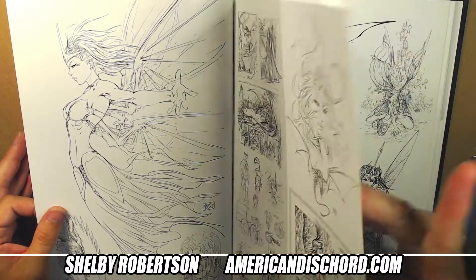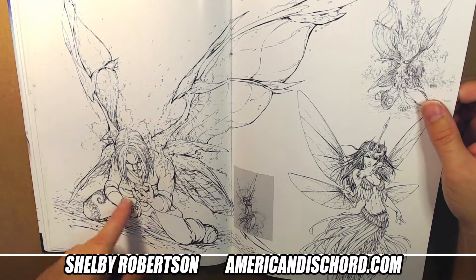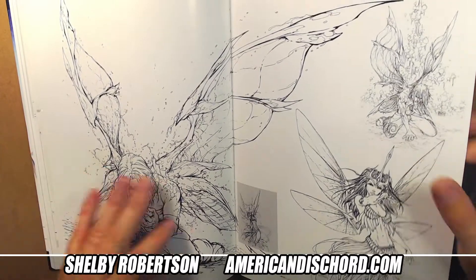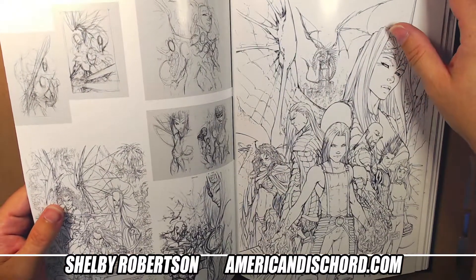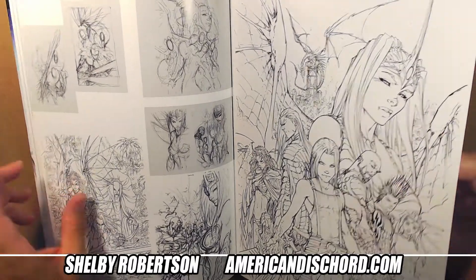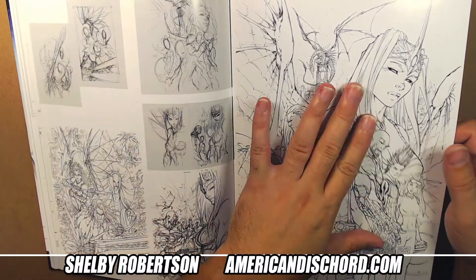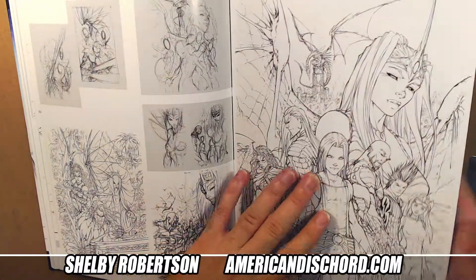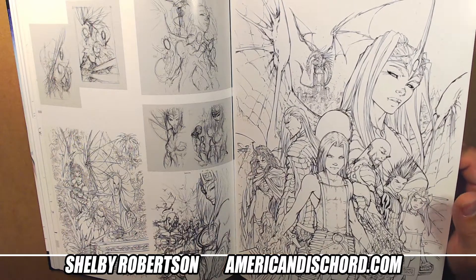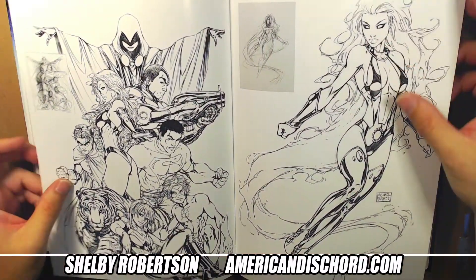Right here we're still in the Aspen days - that big reveal, was it Soulfire five or six? Cool cover. Page flip - and here's some DC work. This Starfire piece has always been a favorite of mine.